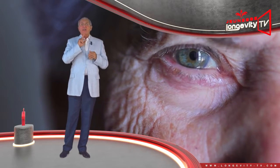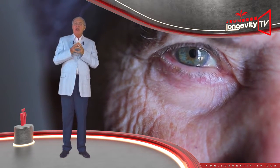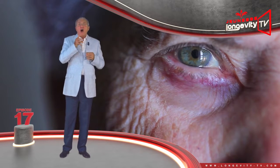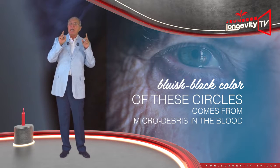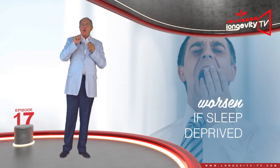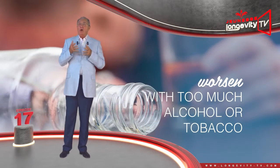This only gets worse with time. The skin thins further and sagging skin modifies the shape of the circle, which will lengthen and darken your eyes. The often bluish-black color of the circles comes from micro debris in the blood, which may stagnate in the capillaries. They will worsen if you are sleep deprived, stressed, or consume too much alcohol or tobacco.